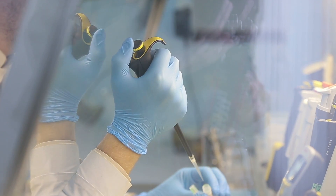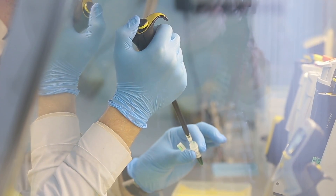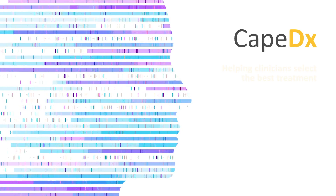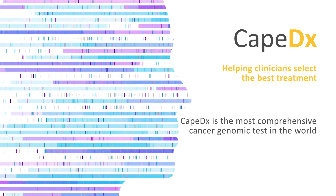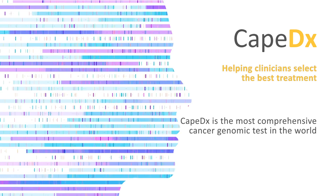Genomica's expertise is in whole genome analysis. If you have a whole genome sequence, we can unlock it for you. Genomica is developing two new human diagnostics. The first one is called CAPDX for cancer patients. It's aimed at helping cancer patients and their medical oncologist to find the best drug for their cancer.